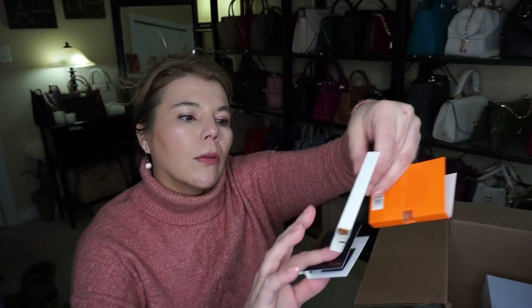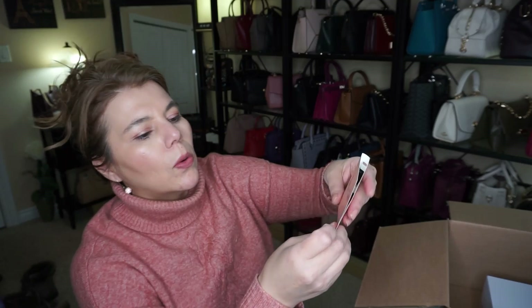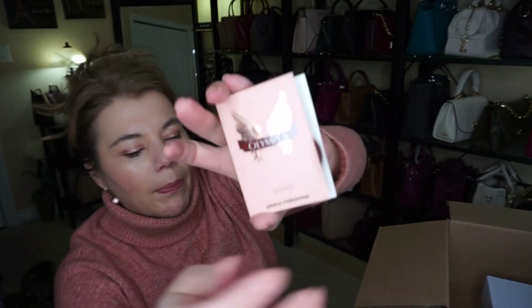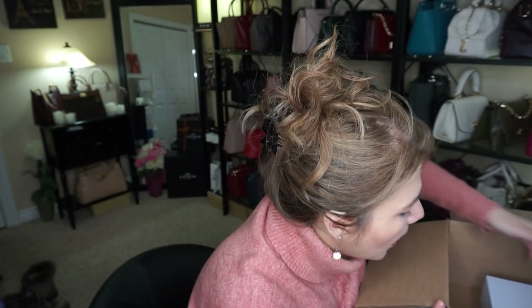There are also some perfume samples: Versace for Men, Replica, Tory Burch perfume, and also an Olympea by Paco Rabanne sample perfume.